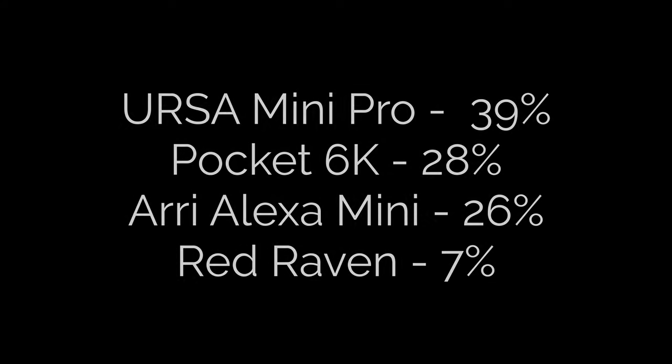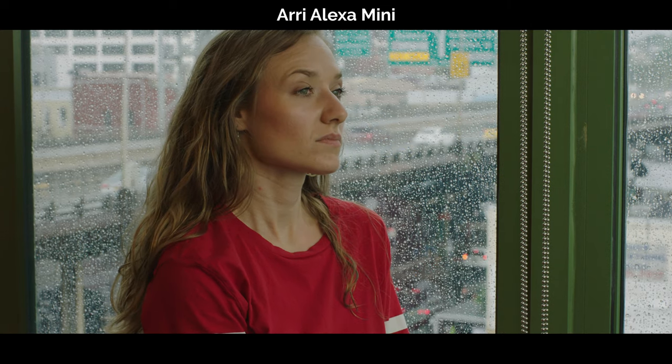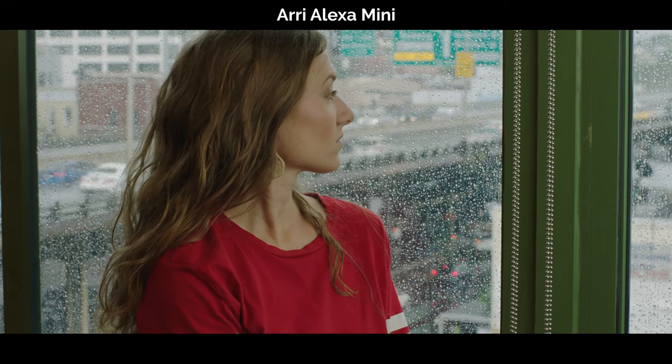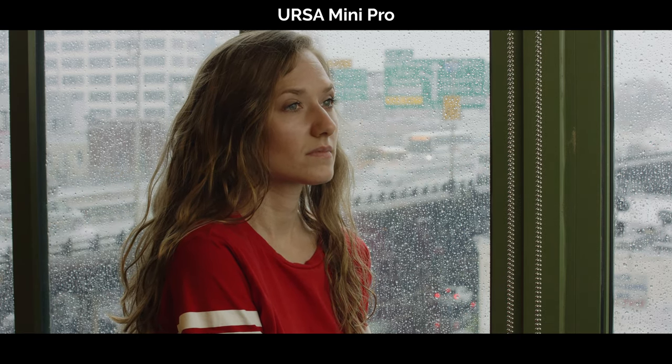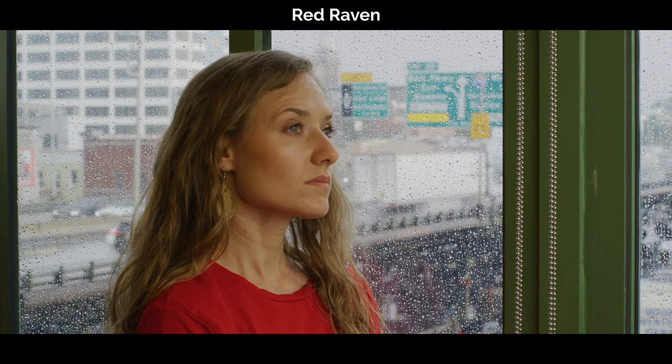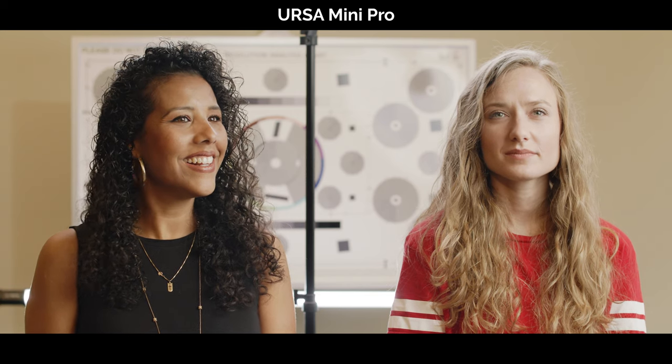I was really surprised by the final results. I knew which camera was which and automatically assumed the ARRI Alexa — the most expensive and most widely used in the film world — would be the winner, since I love shooting with it. I thought maybe the URSA Mini Pro or the RED would come in second, and the cheapest, the Pocket 6K, would be last. But as you can see, that's not what the polls show, and this was a blind test — everyone who voted did not know which camera was which.